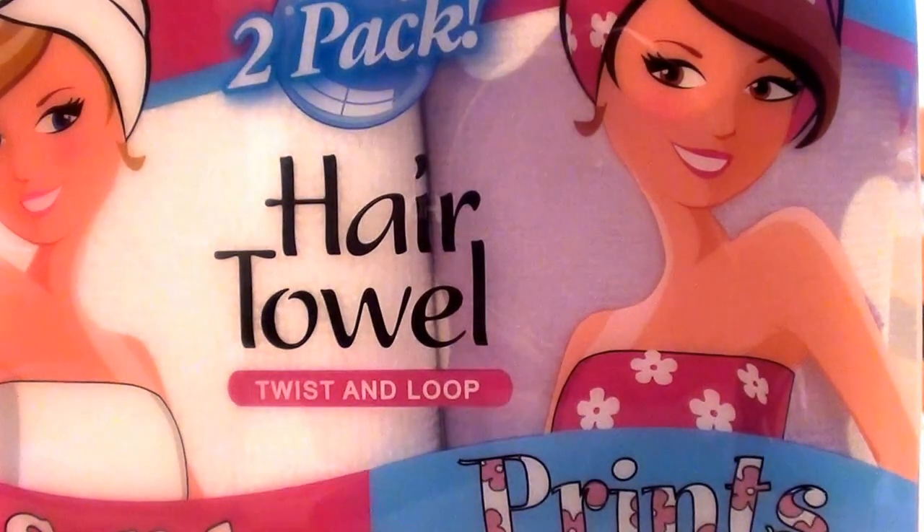Now, if I get out of the shower and I get in a huge rush or something and I don't use my Turby Twist, my hair will dry naturally without blow drying it — it will dry naturally frizzy. It will dry unevenly textured, which is not a good look for me.